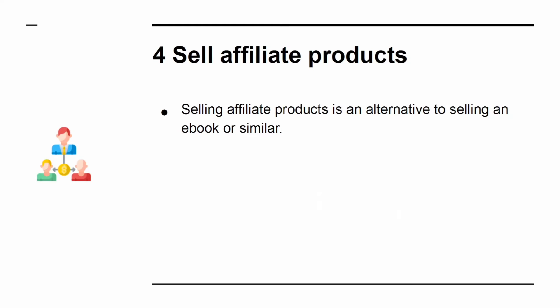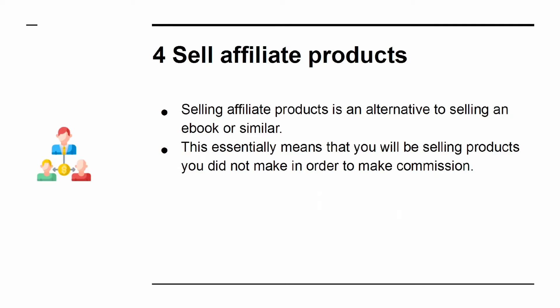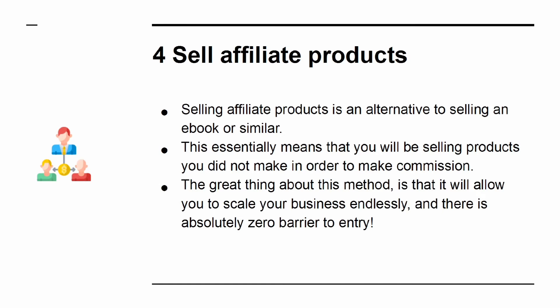Way 4: Sell affiliate products. Selling affiliate products is an alternative to selling an e-book or similar. This essentially means that you will be selling products you did not make in order to make commission. The great thing about this method is that it will allow you to scale your business endlessly, and there is absolutely zero barrier to entry.